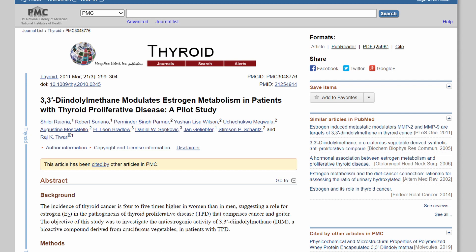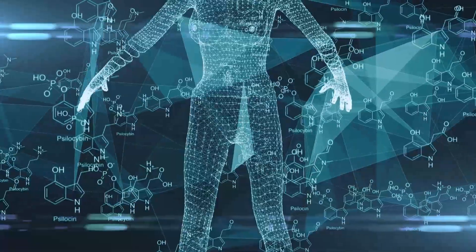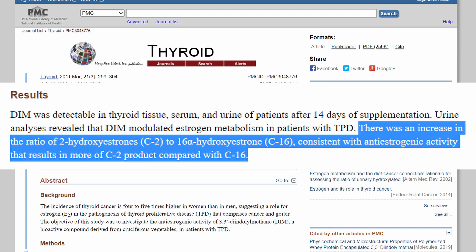A 2013 study of women with TPD found that DIM can improve the 2 to 16 estrogen metabolism ratio. When we break down estrogen, we break it down into smaller estrogen metabolites. These smaller metabolites can either be good metabolites with less estrogenic effects, or they can be bad estrogen metabolites, much more associated with estrogen effects and estrogen dominance. In the study, DIM was seen to improve the breakdown of estrogen into more of the good metabolite, 2-hydroxyestrone, and less into the bad metabolite, 16-hydroxyestrone.